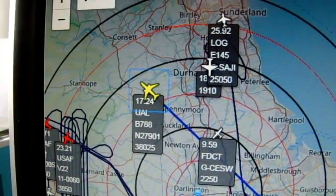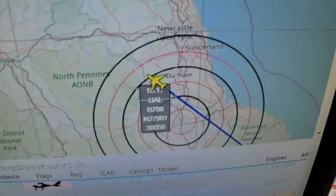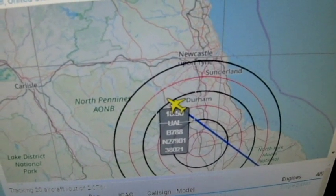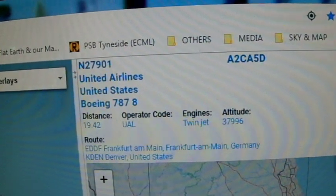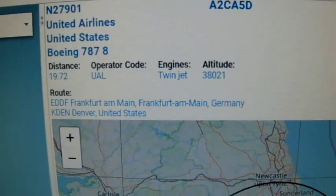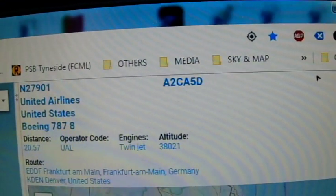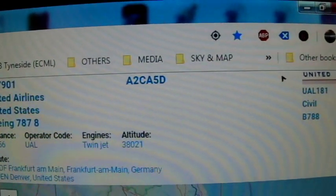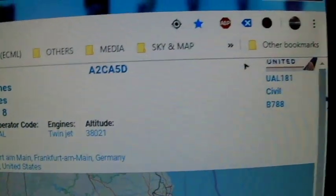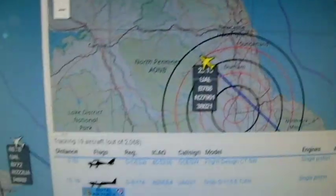That's the plane I've just filmed going over — United Airlines. Straight over, up to five miles off, just over five miles off. United Airlines Boeing 787-8 going from Frankfurt to Denver. Registration November 27901. ICAO is Alpha 2 Charlie Alpha 5 Delta. 38,000 feet currently. It's on flight UAL 181, Frankfurt to Denver. Dirty bastard.